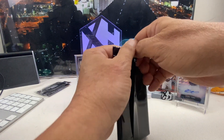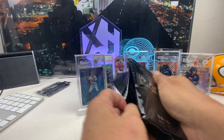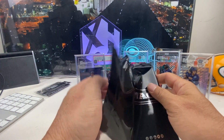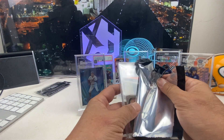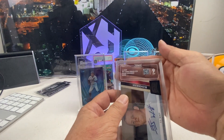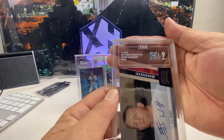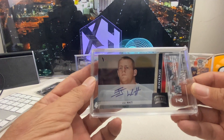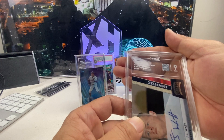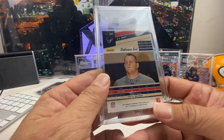And this means the last card is the JJ Watt — his rookie auto. This is a nine — 940 out of 1,000. It's a JJ Watt silver auto, numbered 57 out of 299. Still a great looking card.